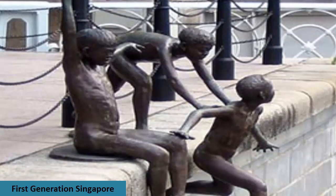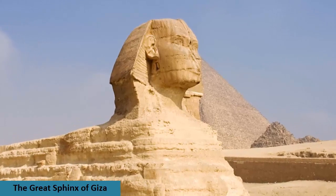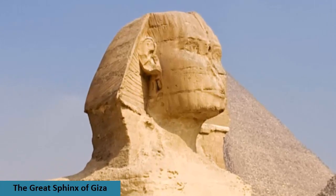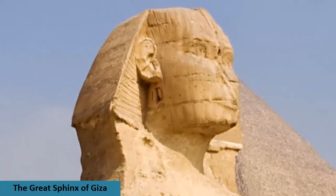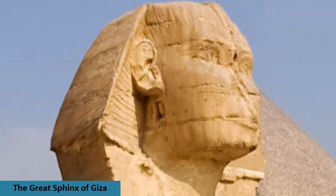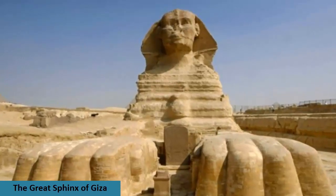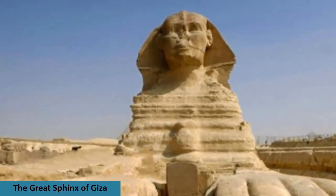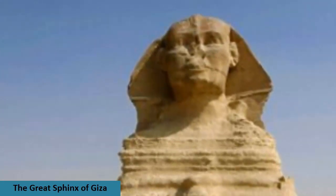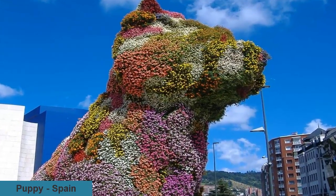The enigmatic Sphinx measures 66 feet in height and 240 feet in length from paw to tail, and represents a mystical creature with the body of a lion and the head of a human man. Despite its name in Arabic, which translates as 'the father of dread,' the Sphinx of ancient Egyptian mythology is considered a symbol of strength, intelligence, and benevolence. The Great Sphinx of Giza is the largest structure created from a single piece of stone and remains shrouded in mystery.